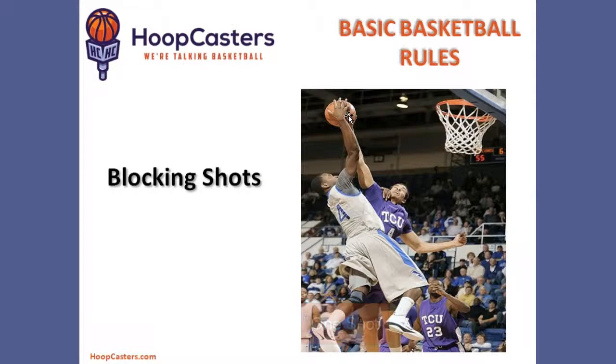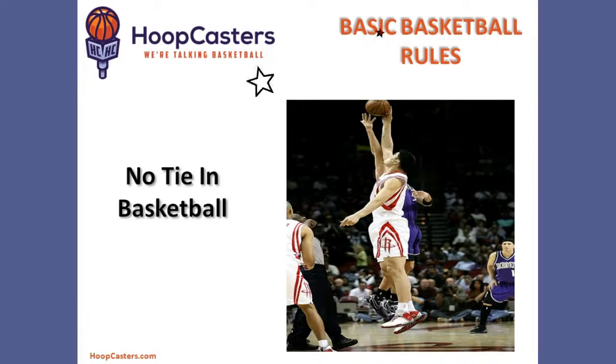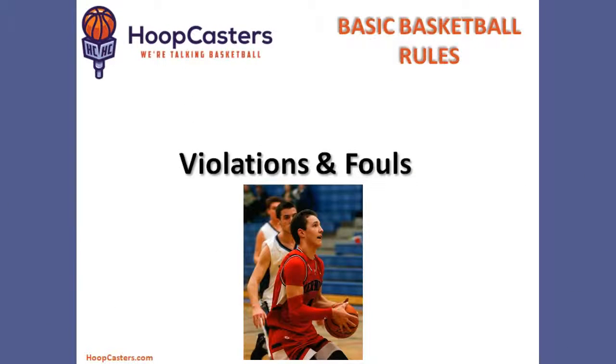The defense is constantly trying to take the ball away either by blocking shots or stealing the ball. There are no ties in basketball. If the score is tied at the end of regulation, overtime will be played to determine a winner. Those are the basic concepts of the game. Now let's discuss fouls and violations.